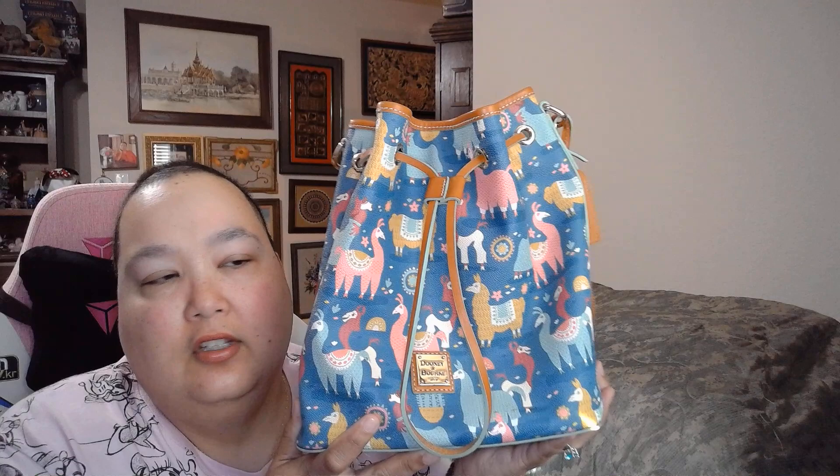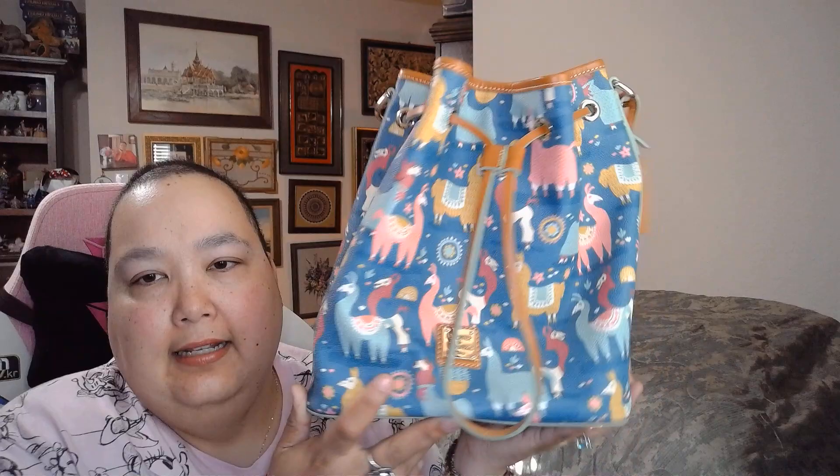I have a thing for llamas and alpacas, and I think he's an alpaca. He has long ears. Actually — llamas have long ears, alpacas have short ears. Alpacas are softer. It doesn't matter. It's awesome.